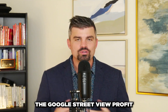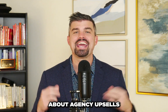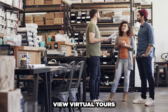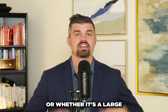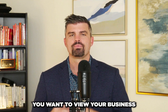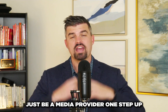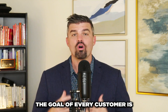The Google Street View profit series continues with this section about agency upsells. When you are on location with a small business owner creating Google Street View virtual tours — whether the client is a small restaurant or a large campus location with multiple stories — you want to view your business as not just a 360 or virtual tour business. You want to be a solutions provider.